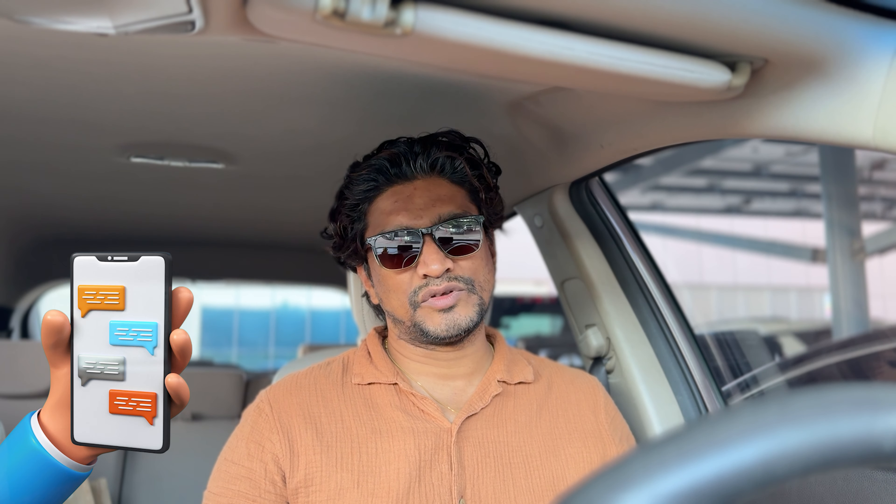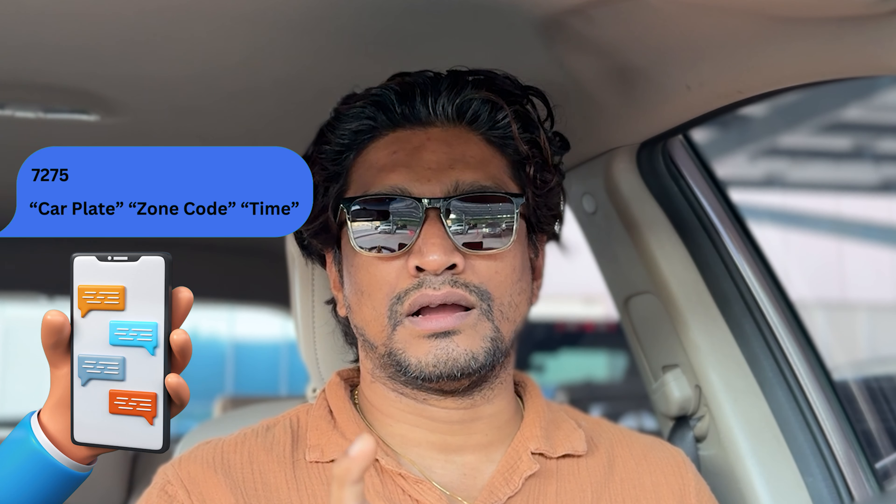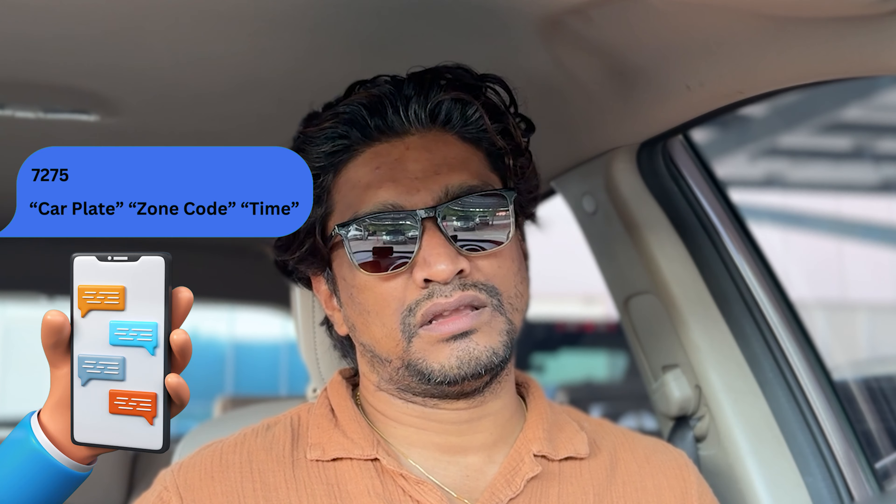The second option is by SMS. Most people use this method. Send an SMS to 7275 (RTA). The format is: your car plate number, space, the parking zone code, space, and how many hours you'll be parked. You'll receive a confirmation message from RTA stating how long your parking is valid. When the time is nearly up, you'll also get a reminder asking whether you want to extend.